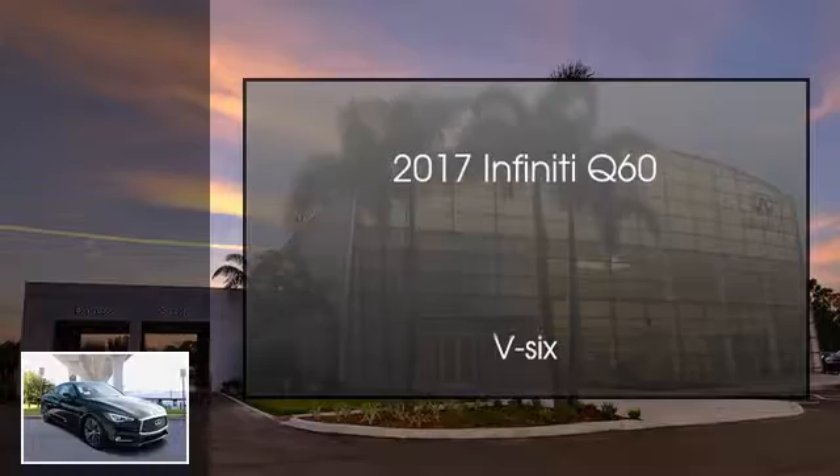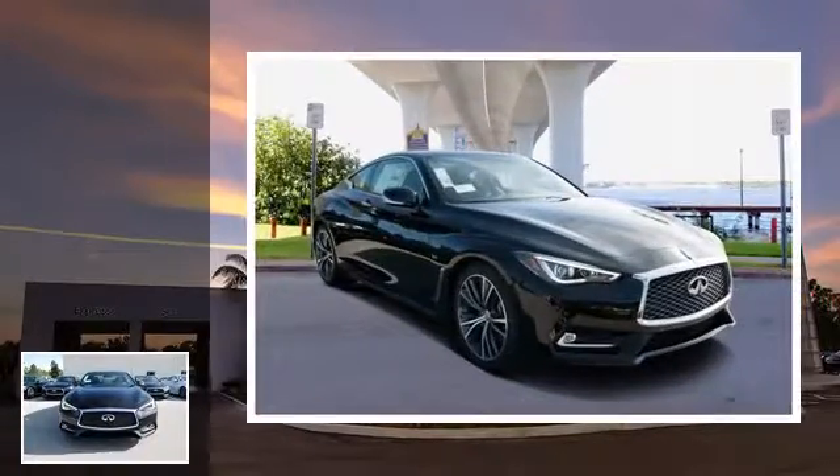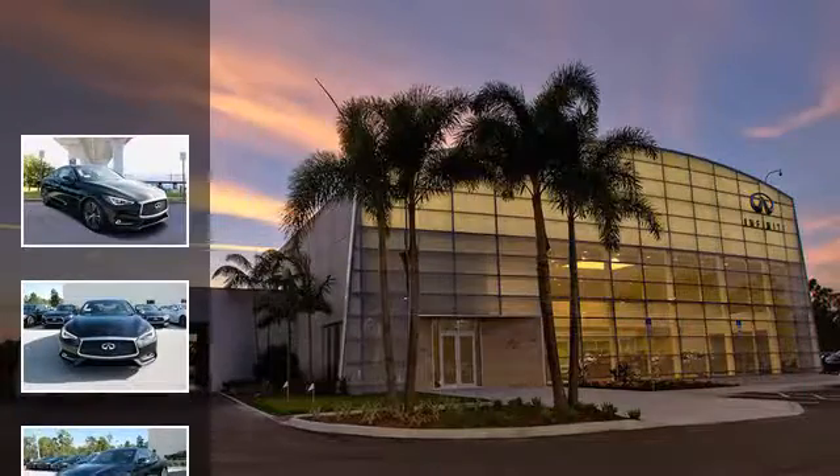This is a 2017 Infiniti Q60. This car has an automatic transmission and a V6.